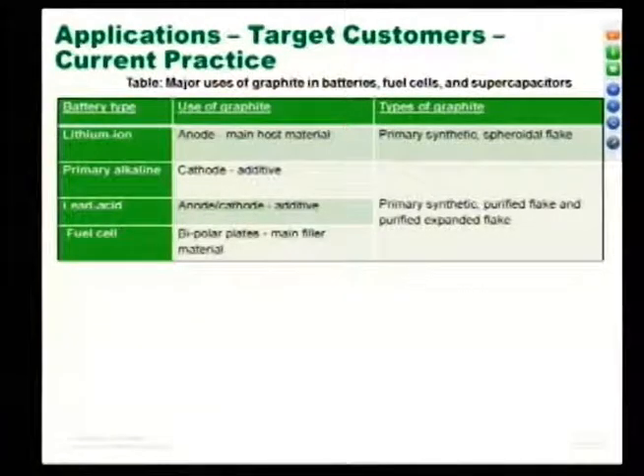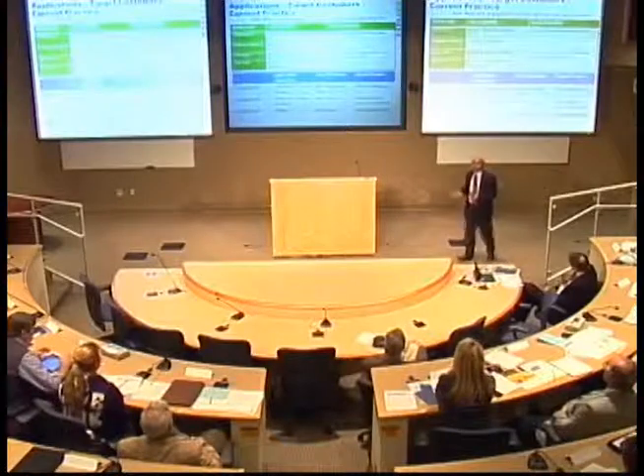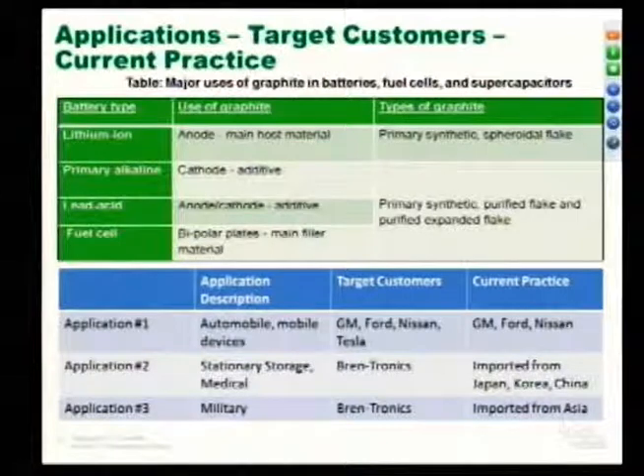Looking at applications and target customers: graphite is not just for batteries — it's used in fuel cells and supercapacitors. For lithium-ion batteries it's used as the anode host material for intercalating and de-intercalating lithium. It can be used as cathode additives in primary alkaline batteries, and as additives in lead-acid batteries. In fuel cells you can use it for bipolar plates or as filler materials. Applications include automobiles, mobile devices, stationary storage, medical devices, and military. We can also possibly recover carbon black from other plastic materials and extend this technology.